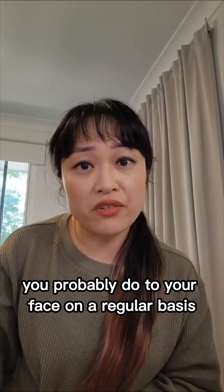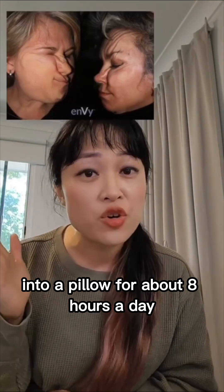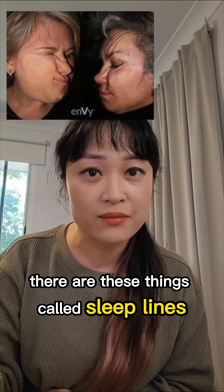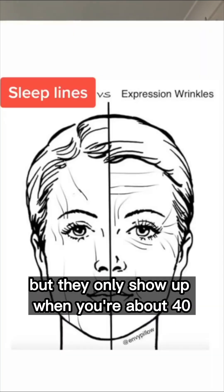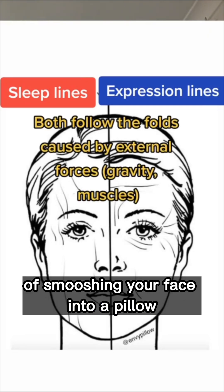The most stretchy thing you probably do to your face on a regular basis is, if you're a side sleeper, you smush your face sideways into a pillow for about eight hours a day. There are these things called sleep lines, but they only show up when you're about 40 — so that's over ten years of smushing your face into a pillow.